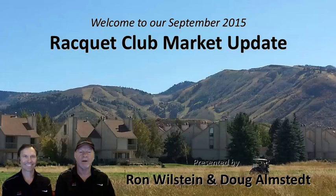Welcome to our Racket Club Market Update. I'm Ron Wilstein, a broker at Keller Williams Luxury Properties Worldwide in Park City. And I'm Doug Olmstead, Seller's Property Consultant on the Wilstein team. We appreciate you joining us for today's webinar. We've got a lot to cover. We want to start by giving you an overview of what's happening in the Park City market, then drill down to the Racket Club property specifically.